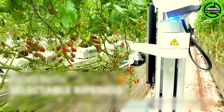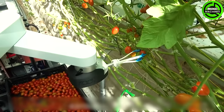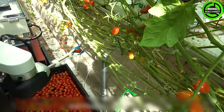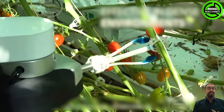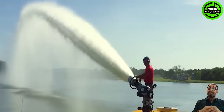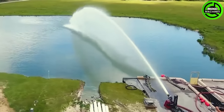The green fruits up there don't really catch the eye of this machine, as it only picks the ripe ones. Wow, the power of this water gun is truly astonishing!